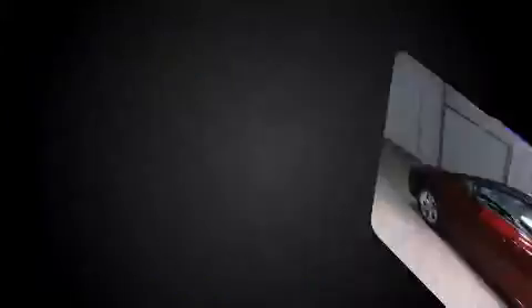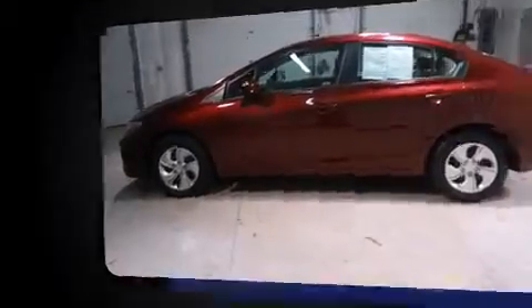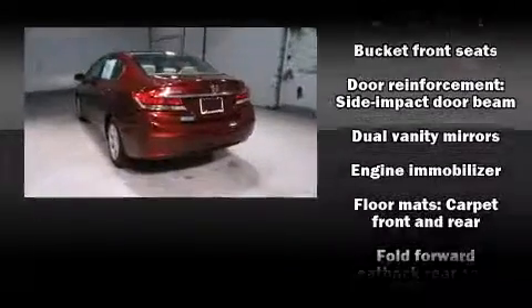Honda prioritized practicality, efficiency, and style by including one-touch window functionality, a tachometer, an outside temperature display, remote keyless entry, and cruise control.